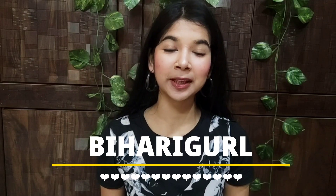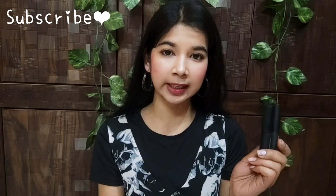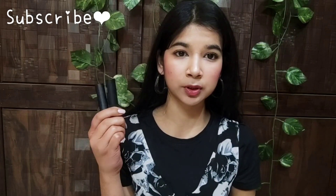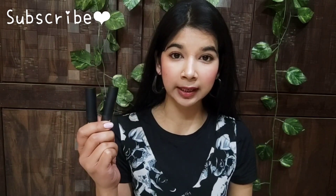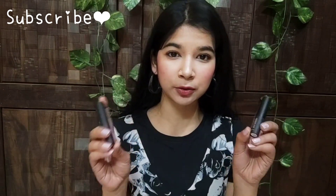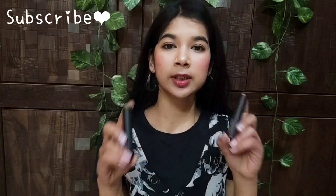Welcome back to today's video. I am going to review these two lipsticks that come in a combo. The price is around $700, or $600 — I will mention the exact price. The outer packaging has been opened because I used it for a long time. I thought I would share my review to help you out and maybe save you some money. These two lipsticks are individually around $300, and if you buy the combo it comes to around $700.